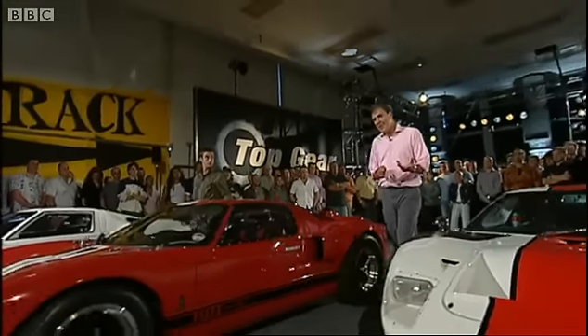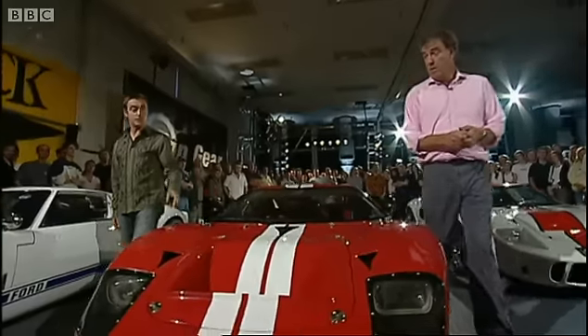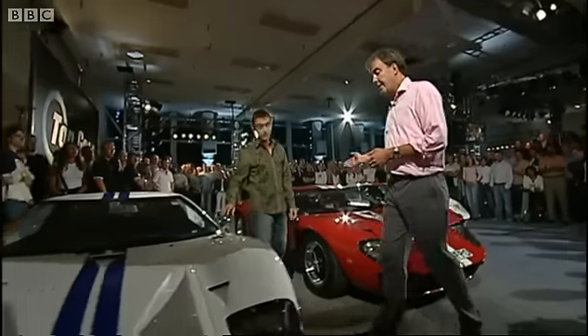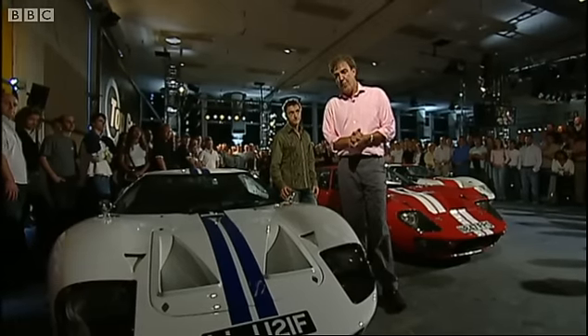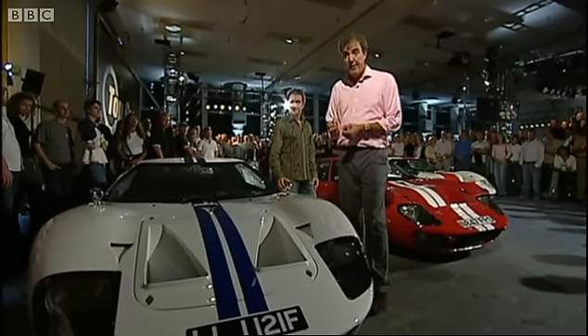They've been kind of plastic facsimiles with that Rover V8 engine. Some had the Mustang engine as well, and to be honest, some were pretty good — these are very good indeed. But now Ford themselves has had a go at making a copy. Think of it really as a GT40 for the 21st century.